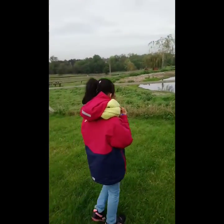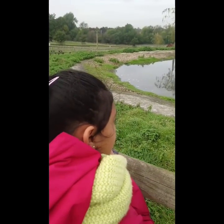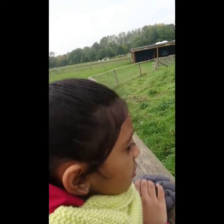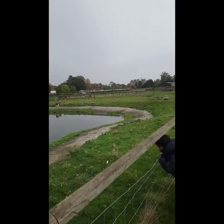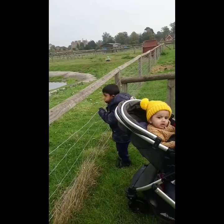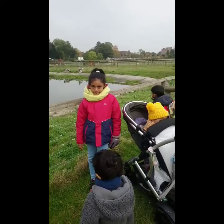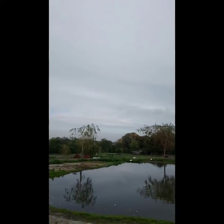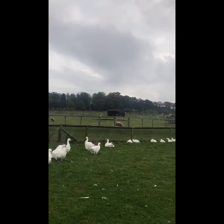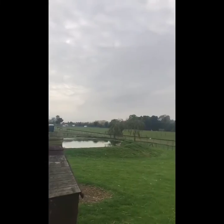There is a small lake at the centre of the farm. Very nice to see. I really enjoyed the view. Some ducks are having a shower in the lake. I really want to come here again. The animals are enjoying their lives here. They have lots of space to live.